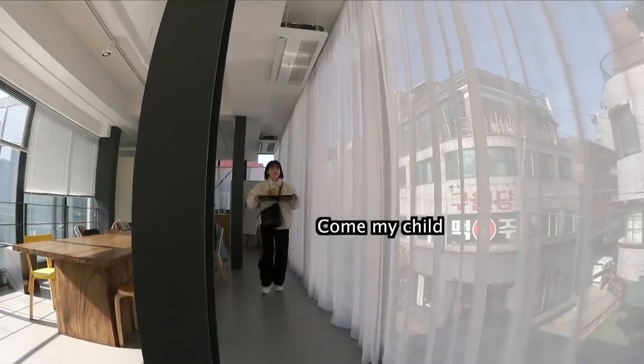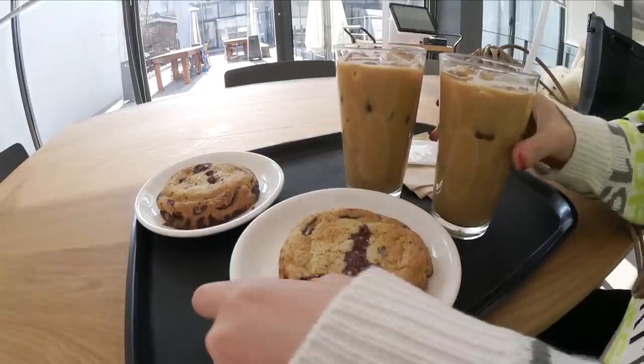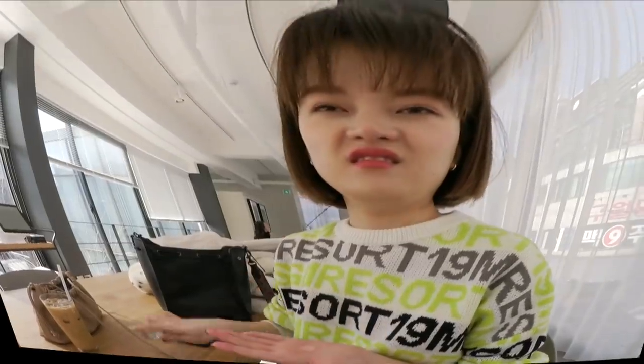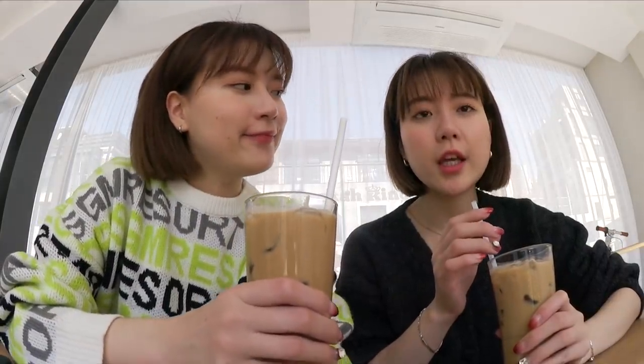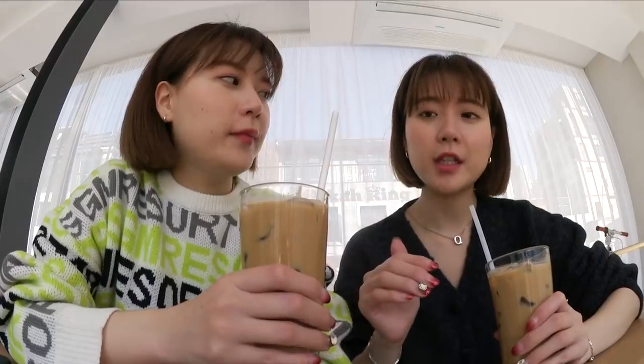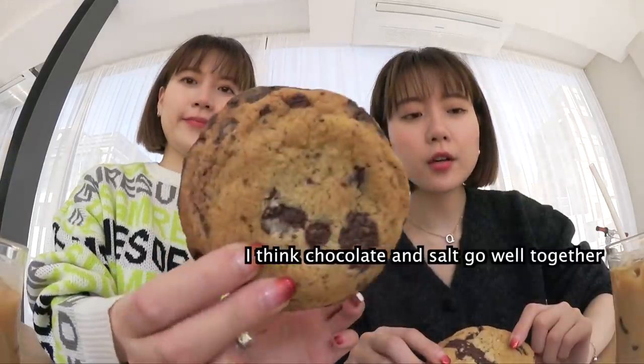And look at my child. That latte looks so good. Disinfect your hands. We're extremely hungry — right now it's 1:20 and in the morning we only had a slice of bread. Vanilla latte — I asked for half a pump of vanilla syrup so it won't be that sweet. They sprinkle a little bit of salt on top. I think chocolate and salt goes well together.